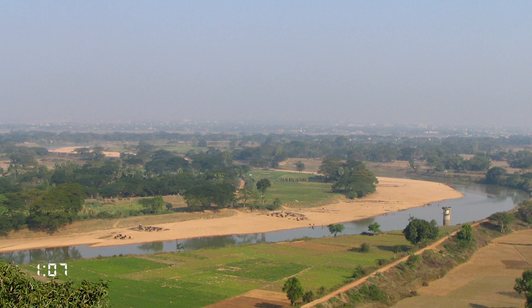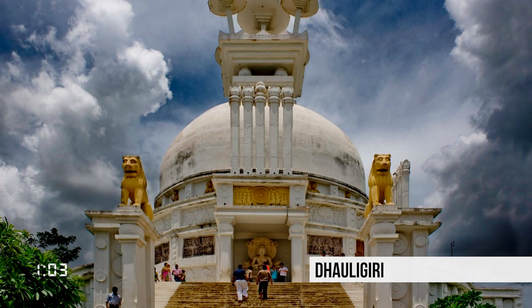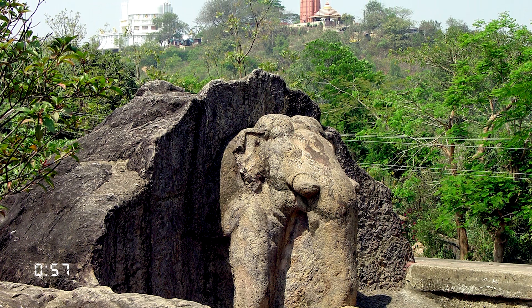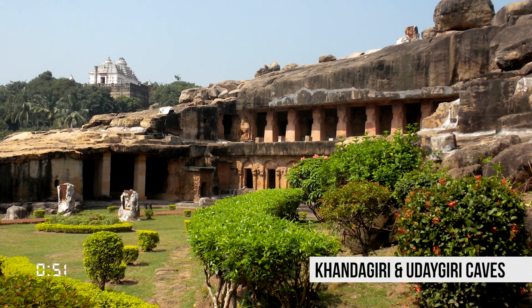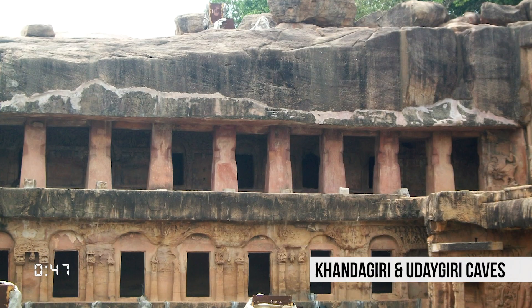On the city's outskirts, looking over the Daya River, stands Dhauli Giri. This is where King Ashoka renounced his warfare and accepted Buddhism after winning the Kalinga War. The rock edicts of Dhauli from the 3rd century BC and the Shanti Stupa are a must-visit. The twin hills of Khandagiri and Udayagiri were the site of an ancient Jain monastery, carved into cave-like chambers in the face of the hill.